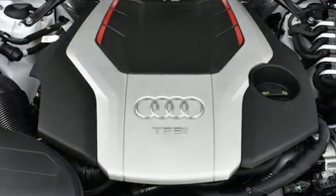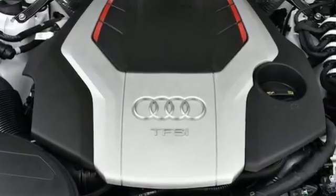Car and Driver highlights its sweet exhaust notes, crisp shifts, and deep well of power. Audi doesn't follow trends — it sets them.